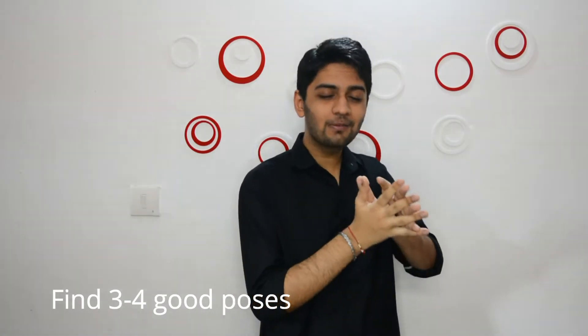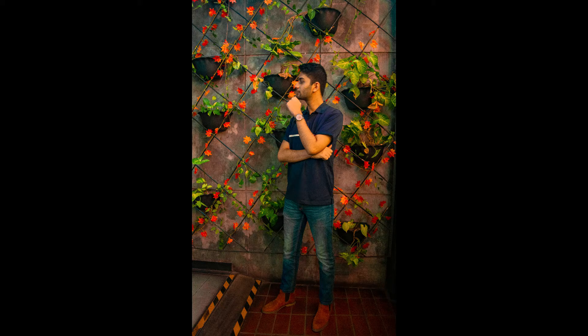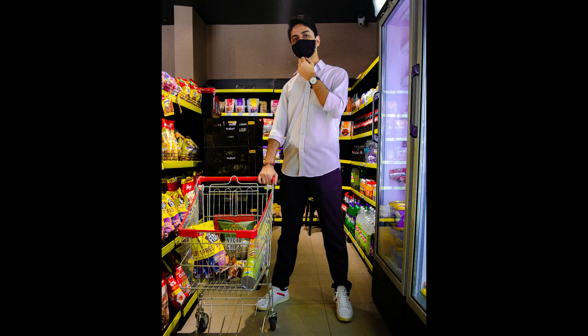Another thing is to find 3–4 good poses. If you don't have any set poses, you'll struggle deciding how to pose and how to make your photos good. You should learn some poses and practice so you can take good photos. For example, you can do the fake walk — pretend you're walking and take 2–3 steps. You can also try side poses, or use props like sunglasses or a mask to make your photos better.